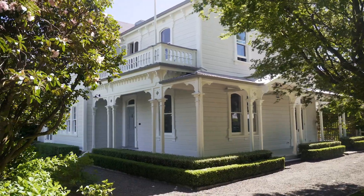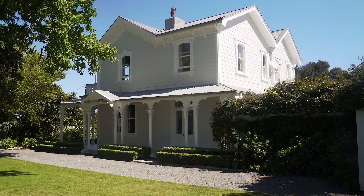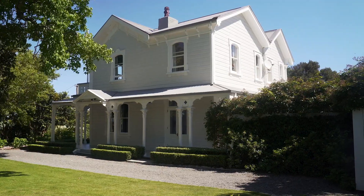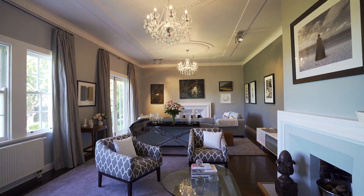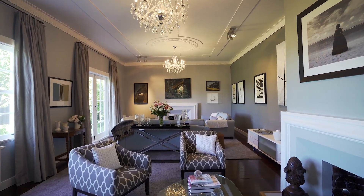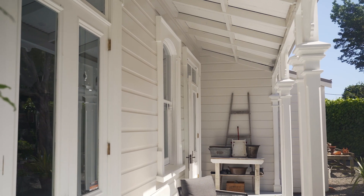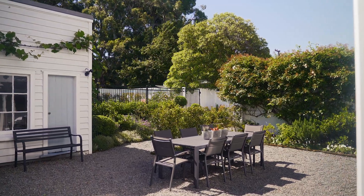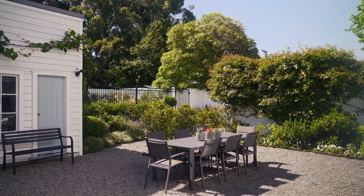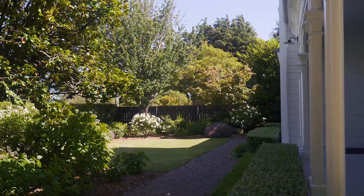Behind the elegant facade of this grand villa from days gone by, this historic category two listed two-storey home offers an enviable floor plan for your lifestyle. With an array of living and entertaining spaces including verandas and terrace lawns, take in the advantage of this amazing lifestyle property before you.